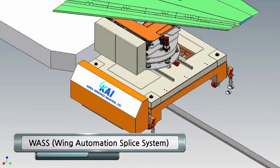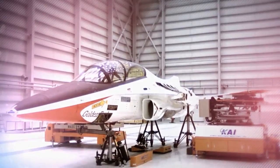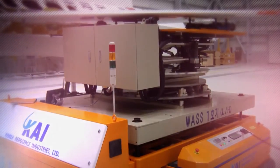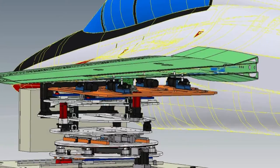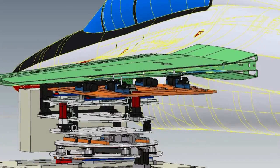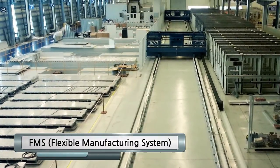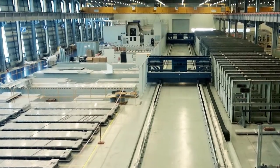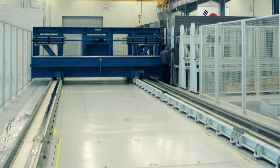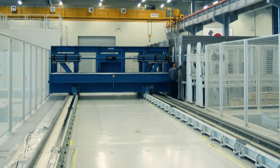WASS Wing Automation Splice System — WASS is a system that precisely positions the wings by automatically tracking the height, direction, and squareness when the plane wings are assembled. FMS Flexible Manufacturing System — FMS is a device to process an airplane's wing rim, using a processing and distribution system that connects the processing equipment.